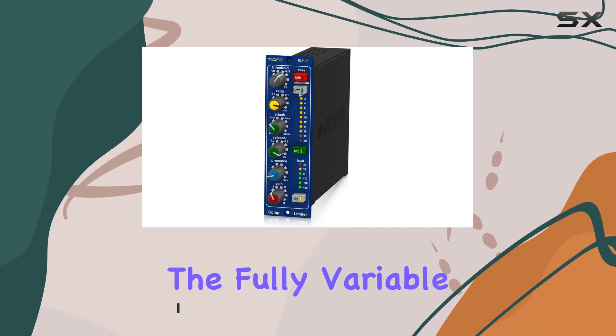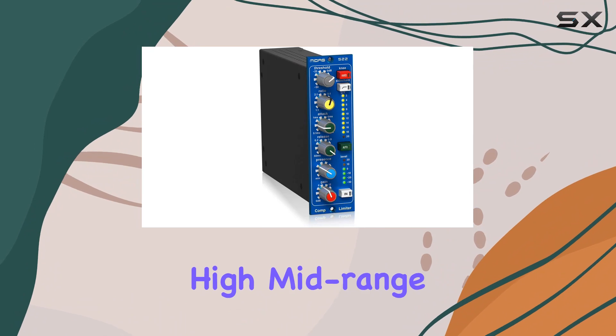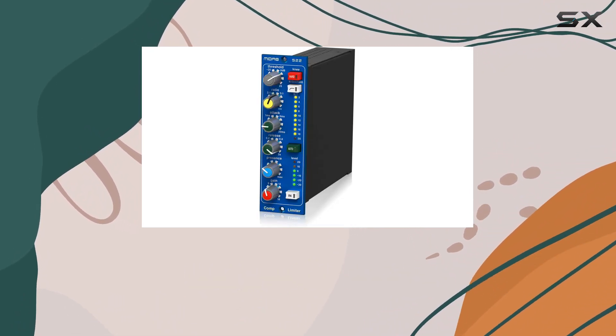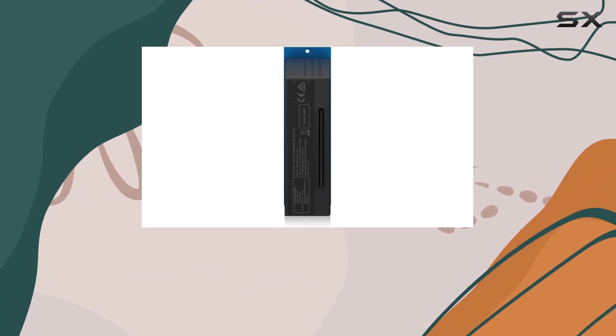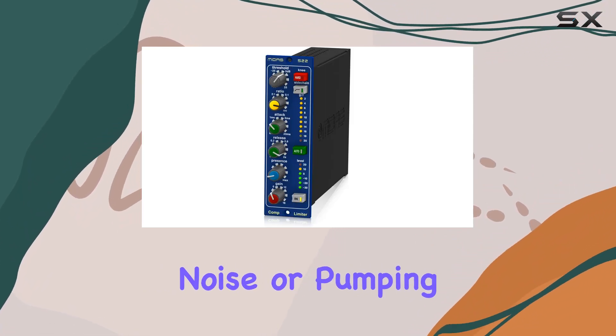One of the standout features is the fully variable dynamic presence control, carefully designed to preserve those high mid-range frequencies. The result is a more natural, unaltered sound even in the midst of compression. Whether you're in the studio or on stage, this feature adds a touch of air to vocals without the unwanted side effects like noise or pumping.